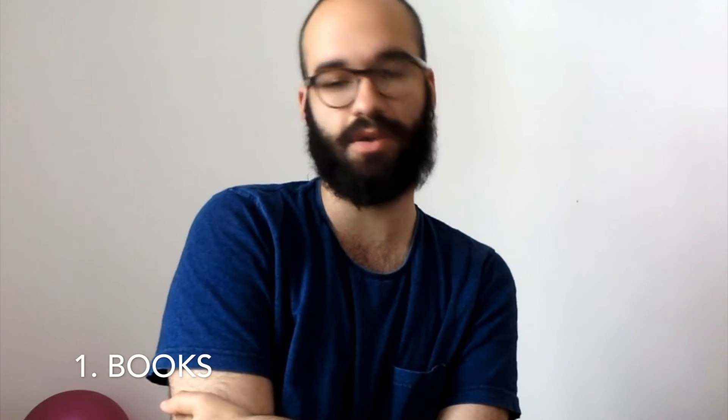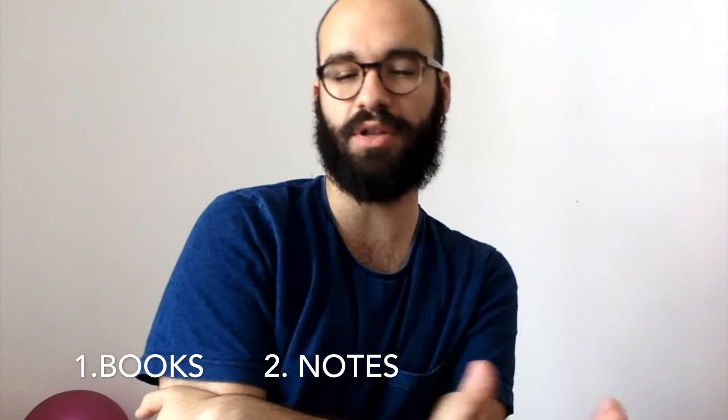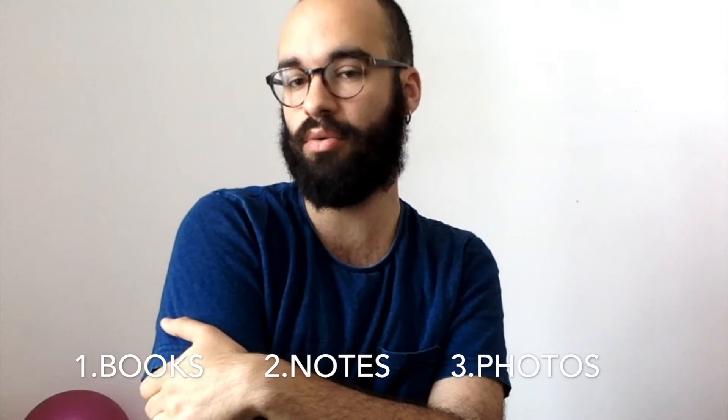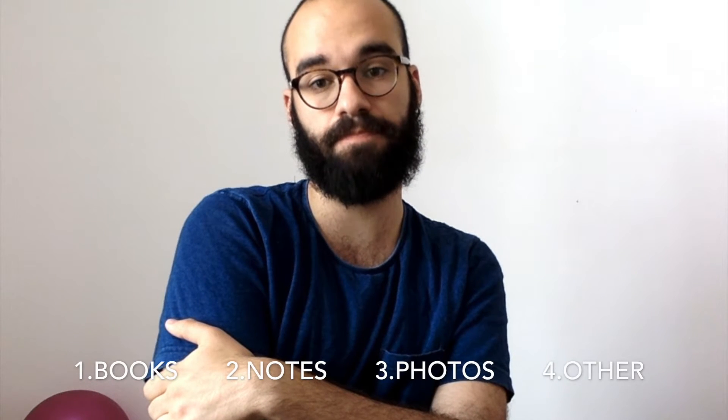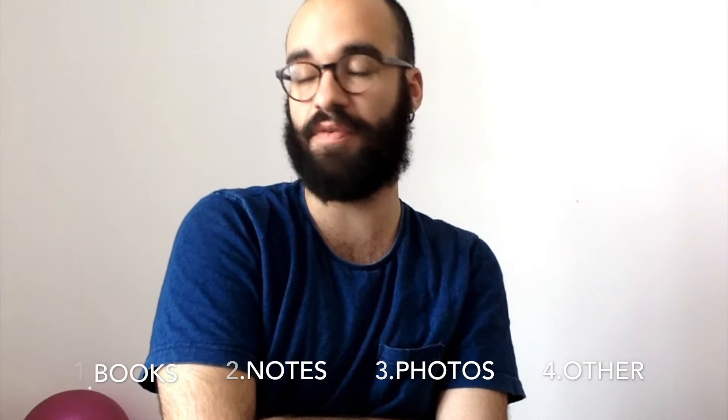In this video, we're going to talk about three main things. First is the book I use — the book recommended by the university and the Department of Dermatology. Second is my syllabus and my flashcards. Third is some photos that I found and will share with you. And the fourth part is about the last part of the exam, which is about venerological diseases.